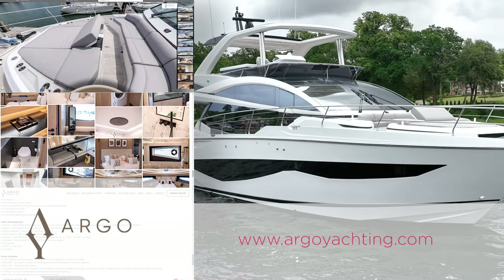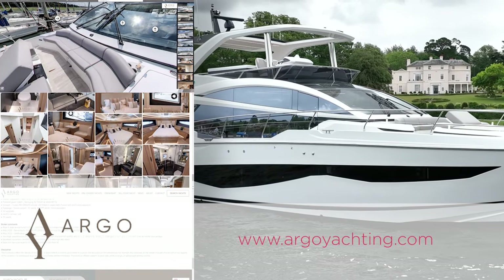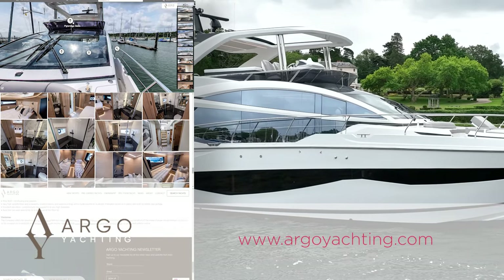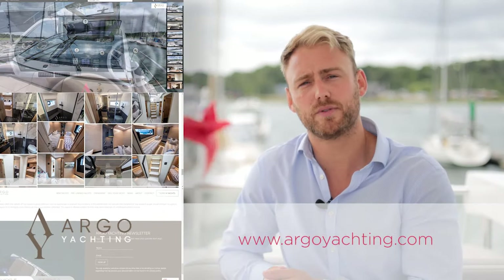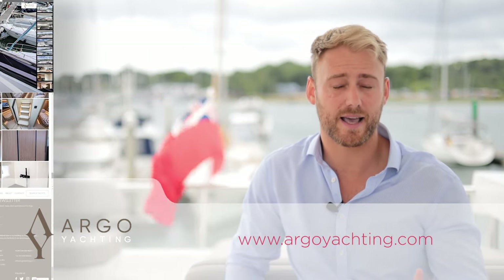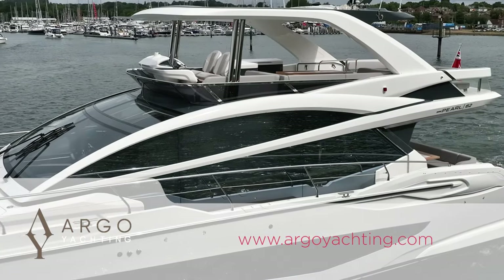As Argo Yachting, we offer a free technical orientation where one of our engineers goes through the boat with you to make you comfortable with how everything works. If you'd like more information, please visit our website where all the pictures, videos, the full spec, and most importantly the price are listed. We'd love to show you the boat — please do get in touch. Thank you.